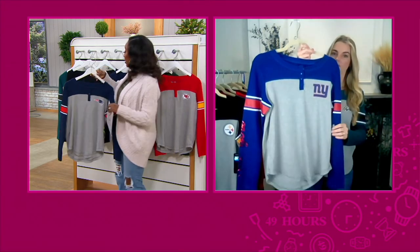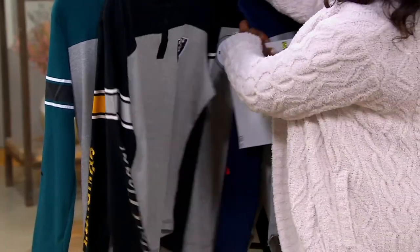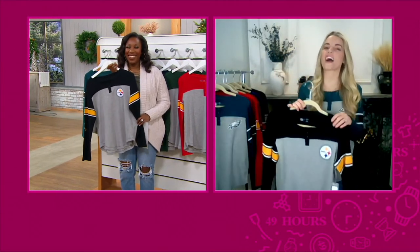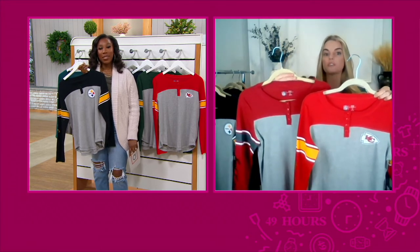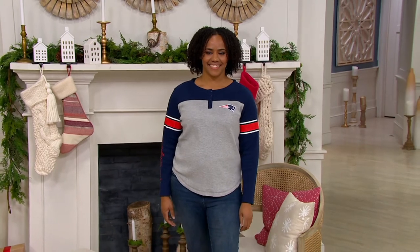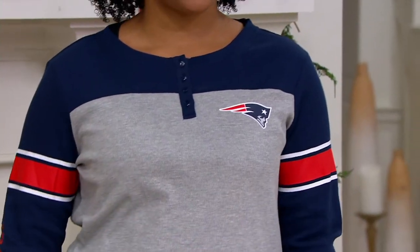We have sizes small through 2XL available overall, but a lot of our teams are getting limited, so if you see the size and team that you need, pick it up and add it to your cart. This is Kansas City and Buccaneers — you can see those reds are really similar but a little bit different because they're Pantone-perfect to that specific team. It's those types of details that really make the difference with official licensing. This top is also great for a teacher or someone at a school that does team spirit days — comfortable, fashionable, and appropriate.